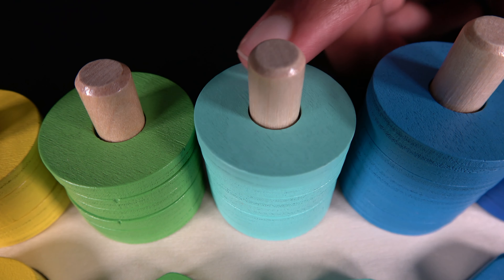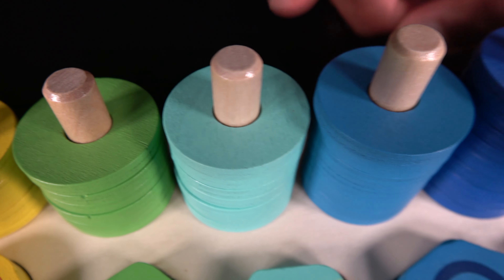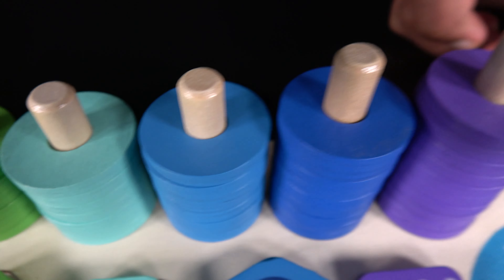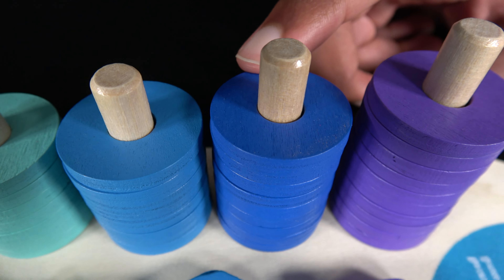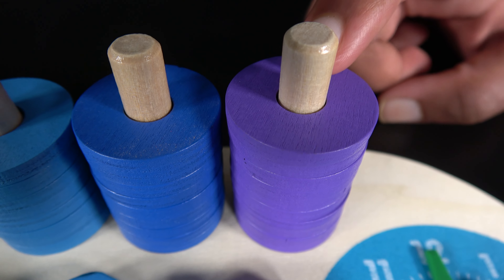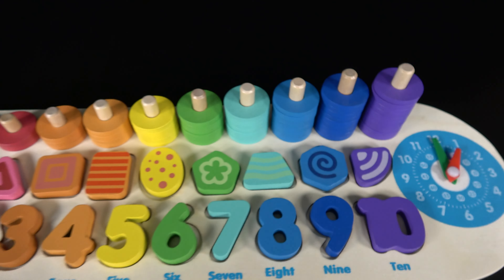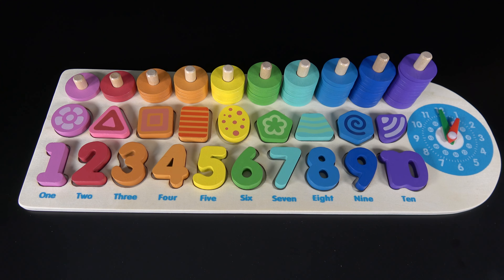Do you remember what color is this? It is light blue. Do you remember what color is this? It is blue. Do you remember what color is this? It is dark blue. And do you remember what color is this? It is the color purple. Wow, you have learned all of these colors, shapes, and numbers.